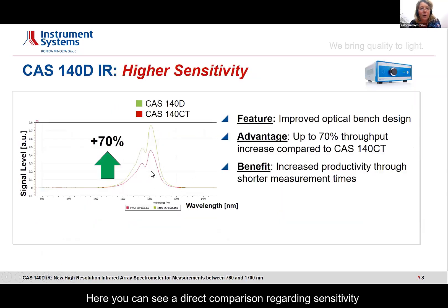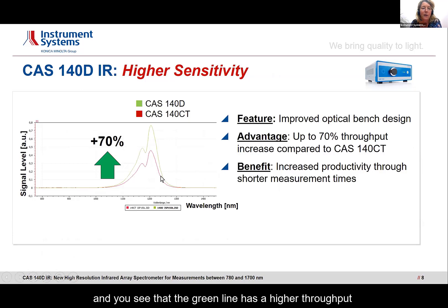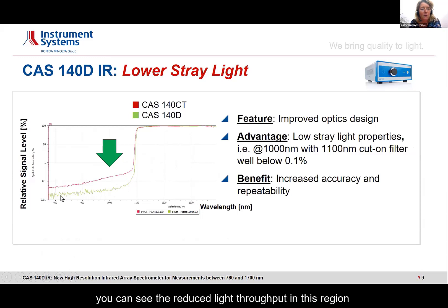Here you can see a direct comparison of sensitivity between the predecessor and the CAS 140D, using the same device and same settings. The green line shows a higher throughput than the red one from the predecessor. Also regarding stray light — using a bandpass and high-pass filter — you can see the reduced stray light throughput in this region compared to the predecessor as well.